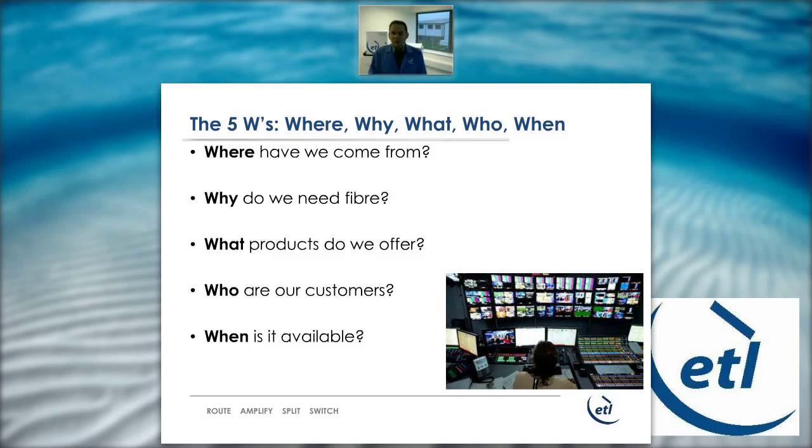Our customers are global operators, broadcasters, telecom operators, satellite operators, and other military and government users. The product is available now, and at the end of the webinar you'll be able to contact us for more details, pricing, data sheets, and so on.